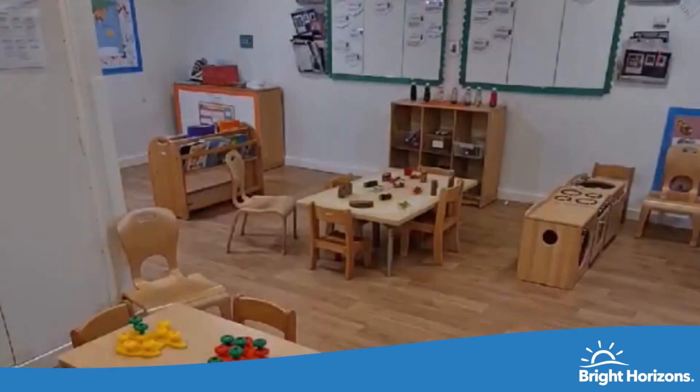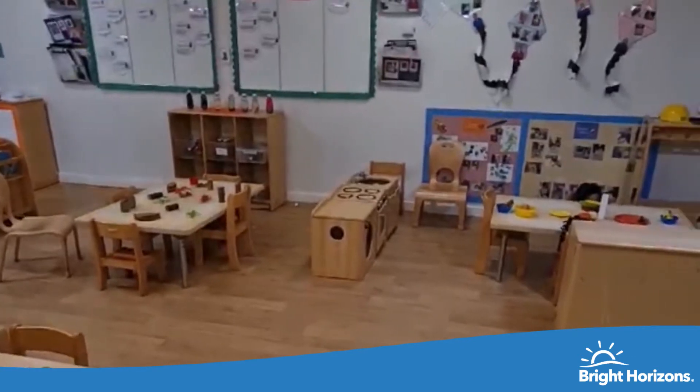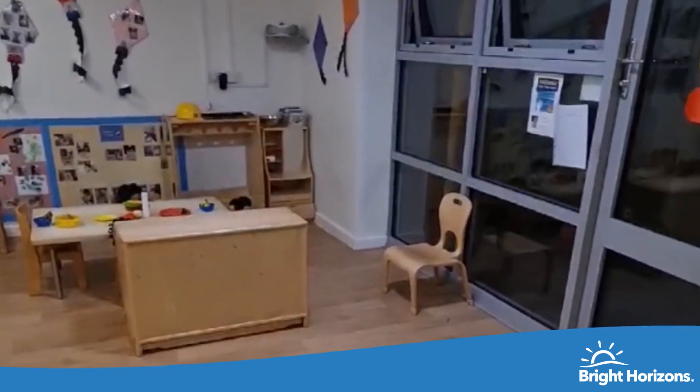Welcome to Investigators. Investigators is our older baby room and we look after children aged 15 months to two and a half years old. The room is very spacious and it has areas accessible for the children throughout the day to help build on their independence through exploring new opportunities.